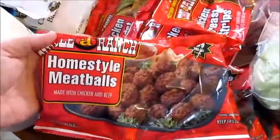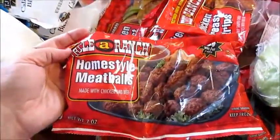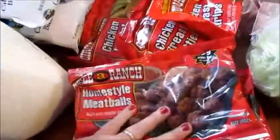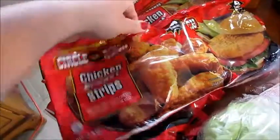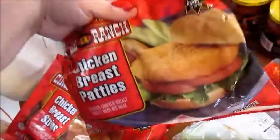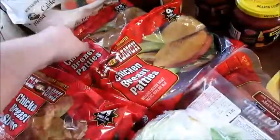I got three bags of these California blend cauliflower, carrots and broccoli vegetables. I got some really good meatballs — they come from the Dollar Tree and they're called Circle Ranch Home Style Meatballs — and I got three bags of those. I got a little bag of Circle Ranch chicken breast strips.